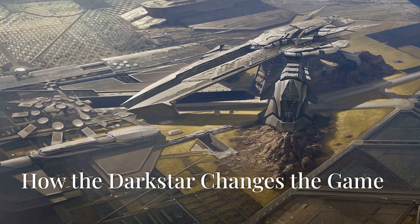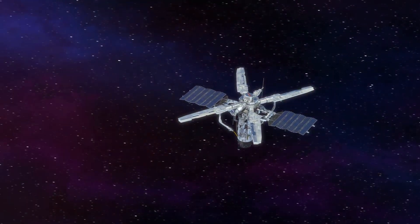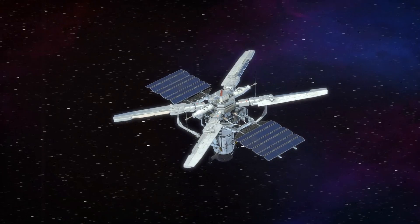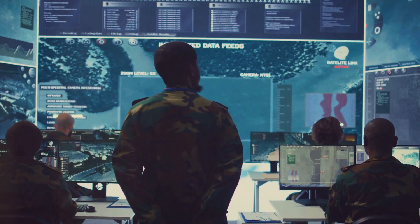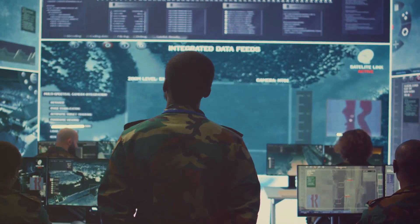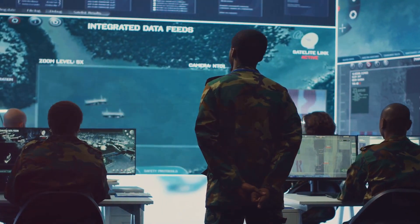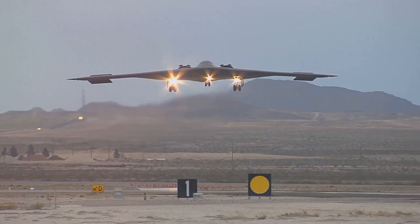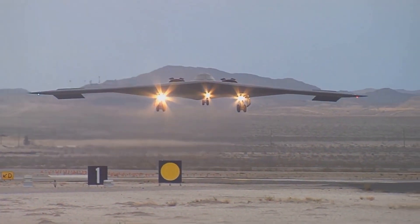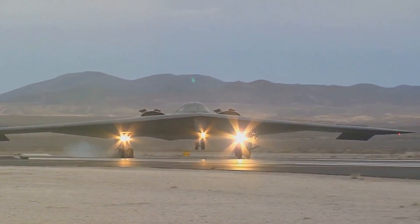The SR-72 Darkstar is set to revolutionize espionage and military strategy on a global scale. With its unparalleled ability to gather real-time intelligence from any location on Earth, it redefines the boundaries of surveillance. This technological marvel provides nations with a strategic edge, enabling faster and more decisive responses to emerging threats. Beyond its intelligence capabilities, the Darkstar serves as a powerful deterrent to potential conflicts. Its mere presence forces adversaries to reconsider aggressive actions, aware that their moves are under constant scrutiny. The Darkstar ushers in a new era of aerial supremacy.